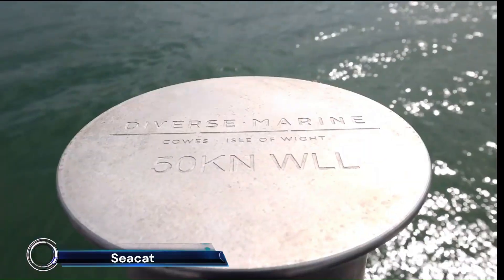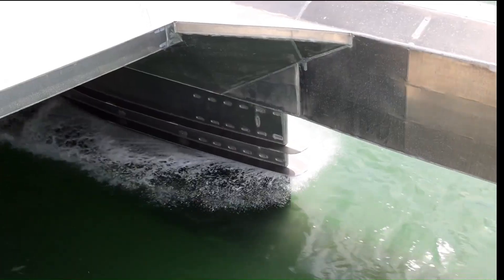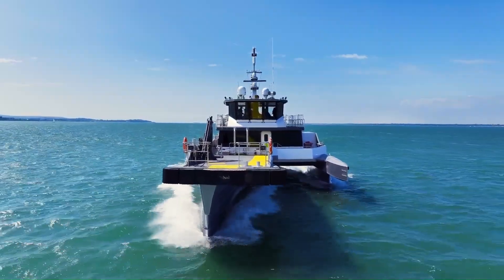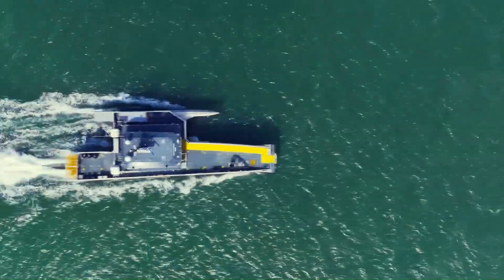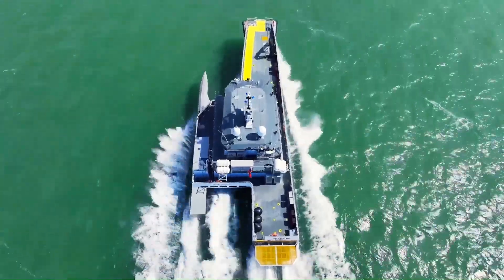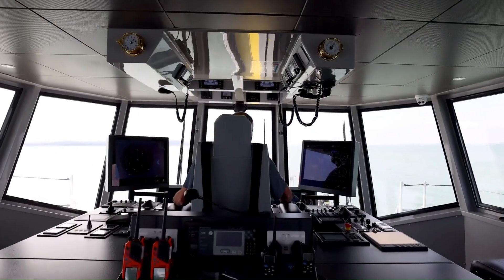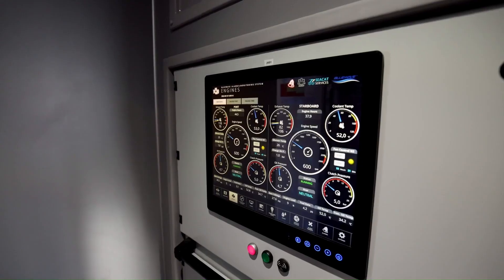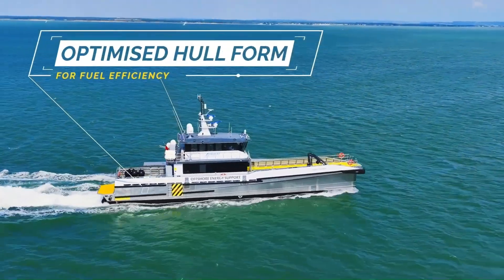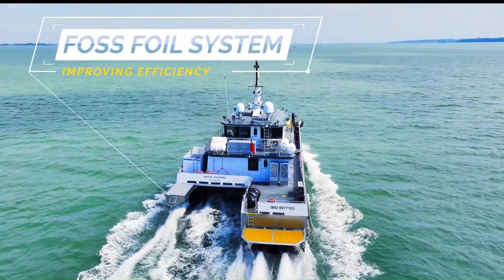The Seacat Columbia is a state-of-the-art crew transfer vessel (CTV) designed for offshore wind farm support. Built by Diverse Marine Limited and designed by Barr Technologies, this 30-meter vessel boasts a unique hull form that maximizes efficiency, reducing fuel consumption and greenhouse gas emissions. It features advanced machinery, including MTU engines and Rolls-Royce water jets, enabling a sprint speed of 31 knots and a service speed of 26 knots.